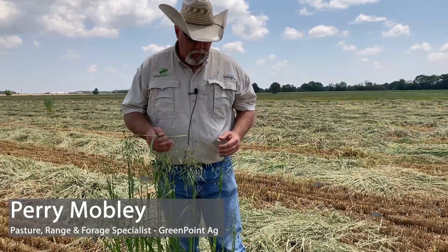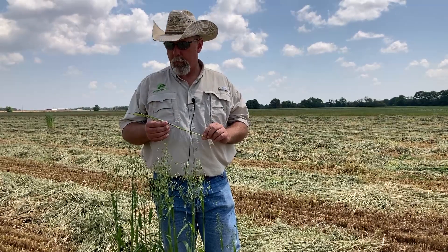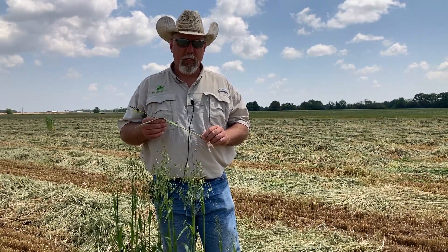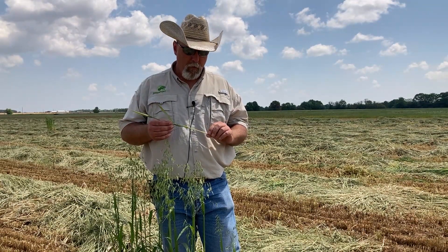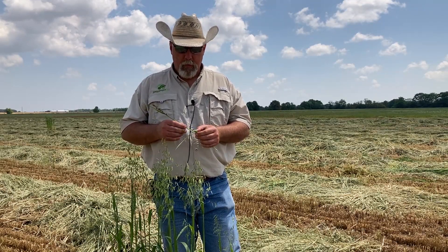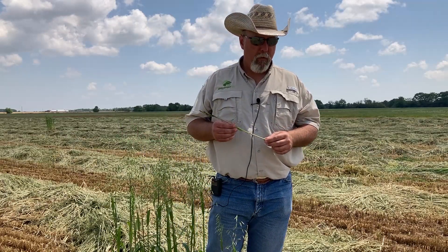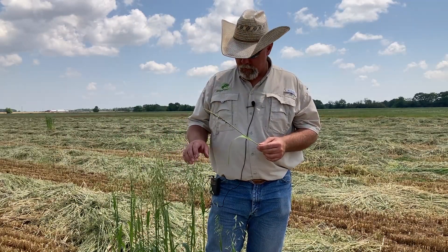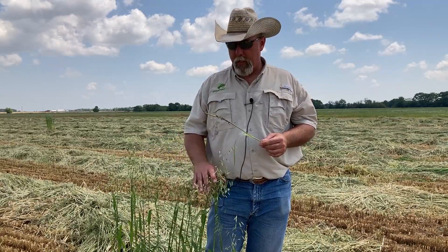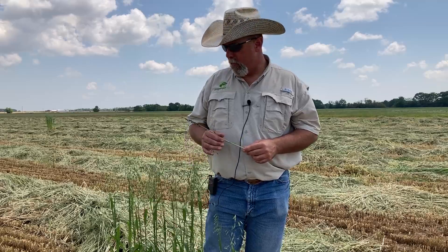One of the issues that I see a lot in my travels, dealing with these crops from a forage perspective, is that variety selection is very important from several standpoints. One being getting the right relative maturity so that we're in a weather pattern that gives us more days to get this done. Oats tend to be more forgiving than some of the other small grains in that manner.